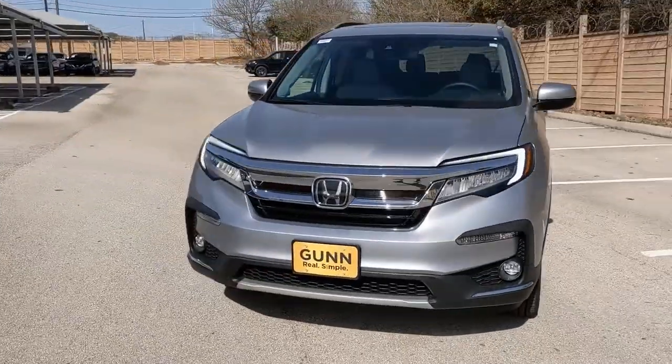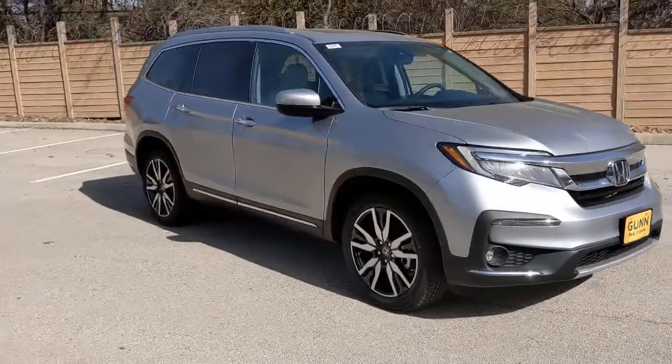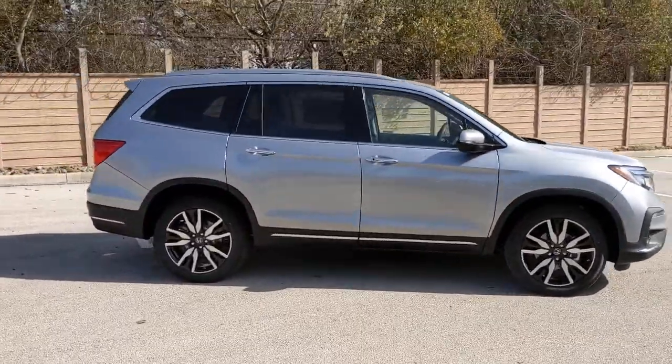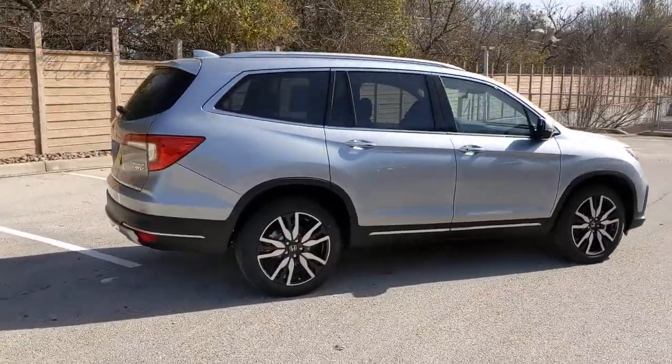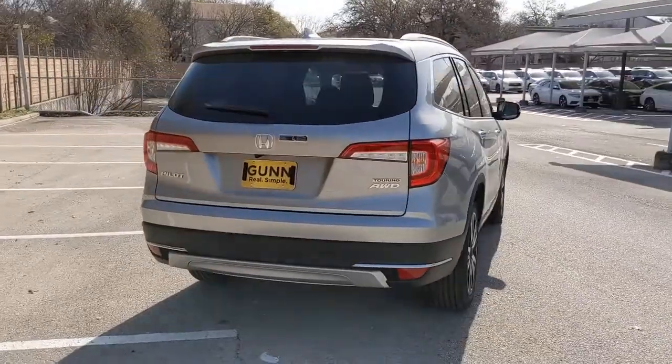Here is a wonderful 2021 Honda Pilot — the refined, spacious family SUV that keeps you safe, comfortable, and in command on every adventure. From all-weather and towing capability to comfortable cruising, it's the ultimate family vehicle.